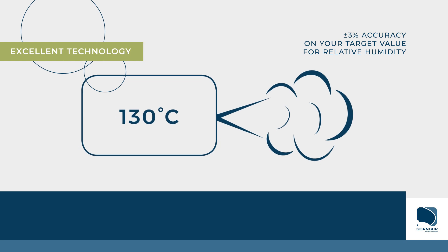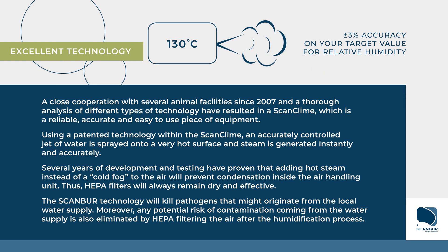A close cooperation with several animal facilities since 2007 and a thorough analysis of different types of technology have resulted in a ScanClimb which is a reliable, accurate, and easy-to-use piece of equipment. Using a patented technology within the ScanClimb,